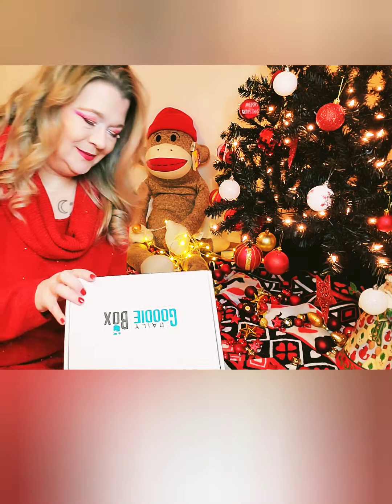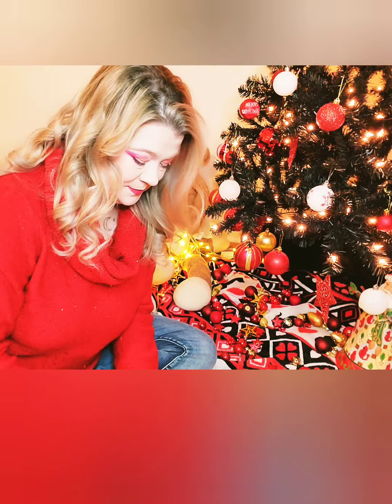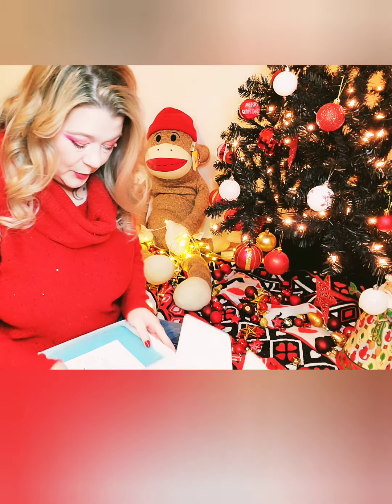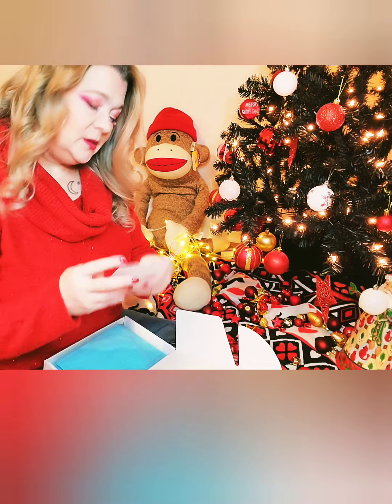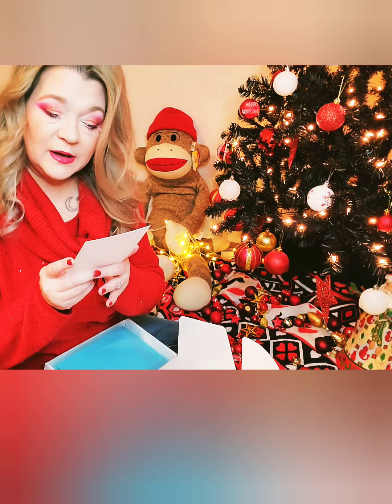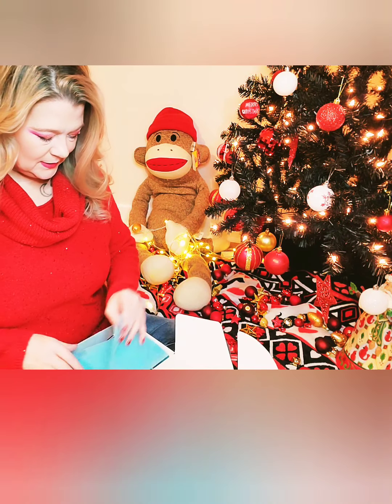A box in a box — gotta love that. Trusty box cutter. How do you like my festive look? Alright, as we open the box, you got a goodie box. Please enjoy all the free samples and full-size products included inside. Thank you. And it's packed.